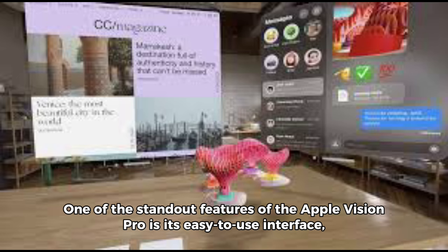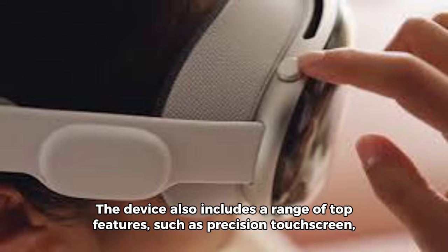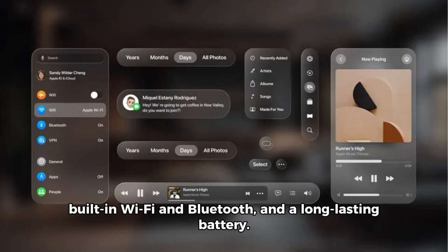One of the standout features of the Apple Vision Pro is its easy-to-use interface, making it perfect for artists, designers, and professionals of all levels. The device also includes a range of top features, such as precision touchscreen, built-in Wi-Fi and Bluetooth, and a long-lasting battery.